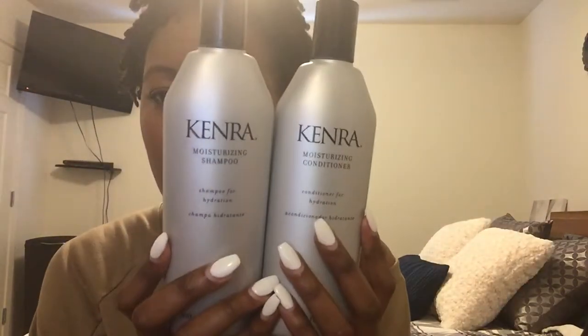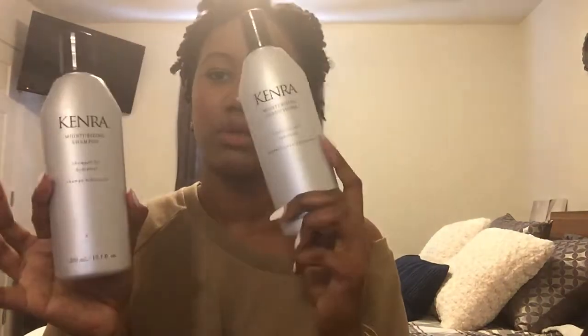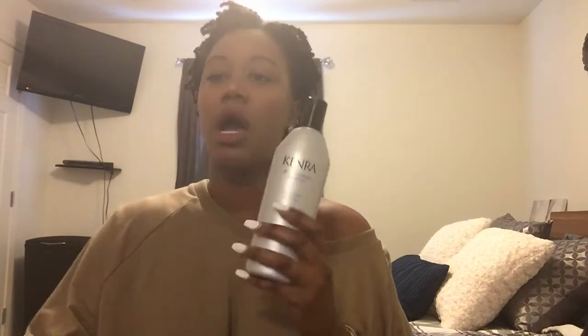I'll start from shampooing all the way to styling. The first product I'll talk about is a shampoo and conditioner. I have Kenra shampoo and conditioner — I ordered these on Amazon. This moisturizing shampoo and conditioner really cleanses my hair, but even though it has sulfate in it, it's still more moisturizing than most. It cleanses well but my hair doesn't feel completely stripped or brittle afterwards, like a lot of sulfate shampoos do.